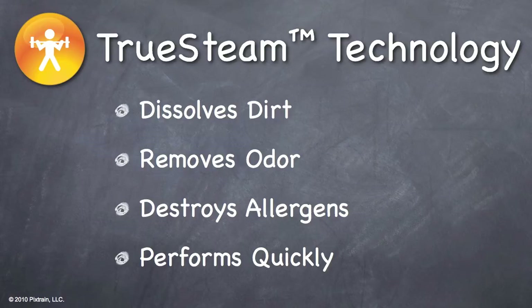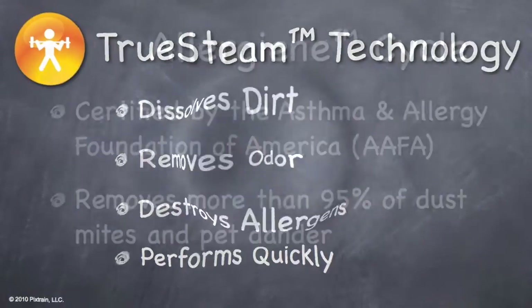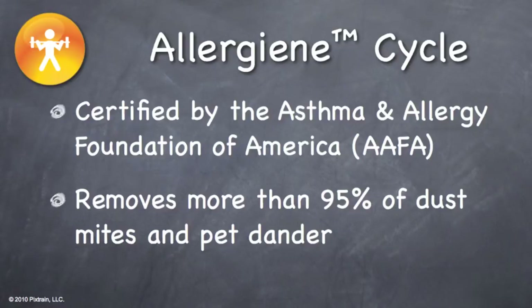True steam technology dissolves dirt, removes odor, destroys allergens, and performs quickly. The WM2801 also has a special cycle for people with bad allergies or asthma. The allergen cycle on the WM2801 is endorsed by the Asthma and Allergy Foundation of America to help those with asthma and allergies. The allergen cycle removes more than 95% of dust mites and pet dander from clothes or linens.